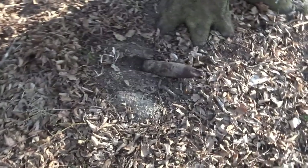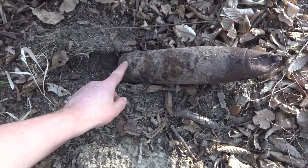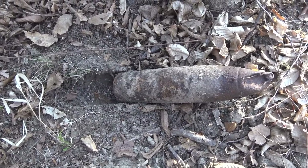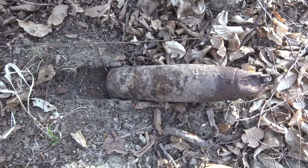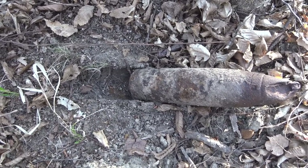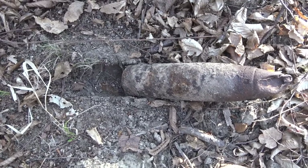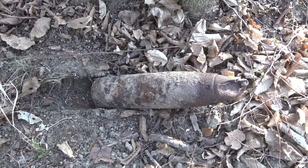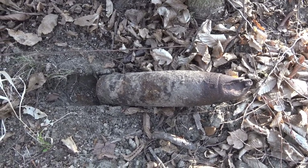We just found our first bomb. This is not fired — it was just left behind here, so although dangerous, it's less dangerous than a dud, a fired one. It was just laying out on the surface, so we're gonna rebury it deep, and just report it to the owner and let him decide what to do with it. We're probably gonna find some more of those here.